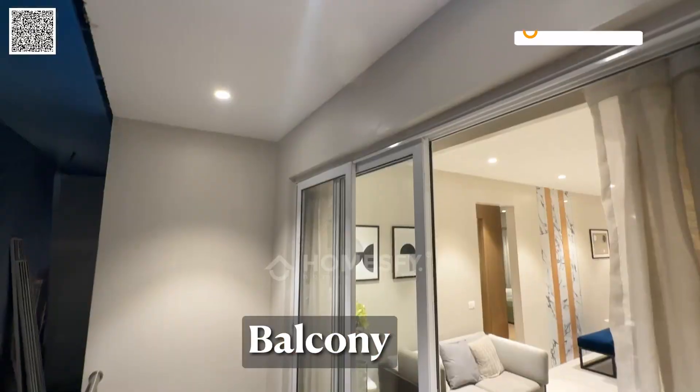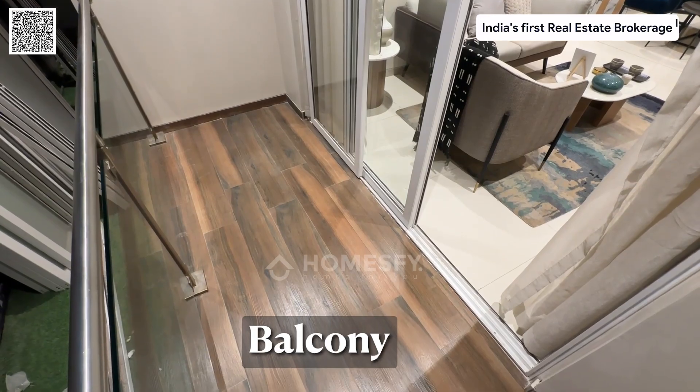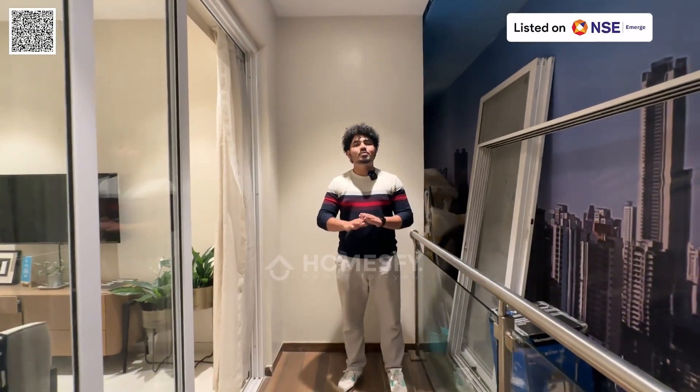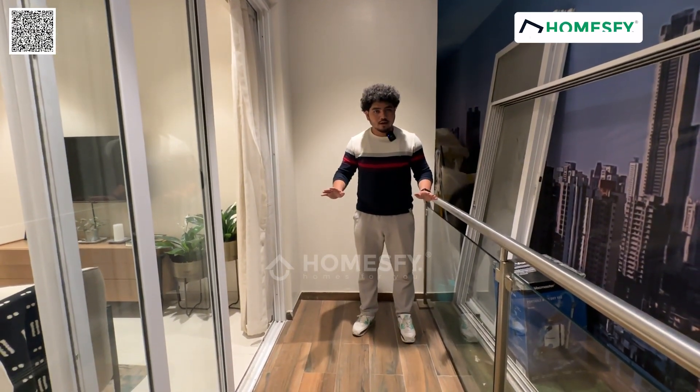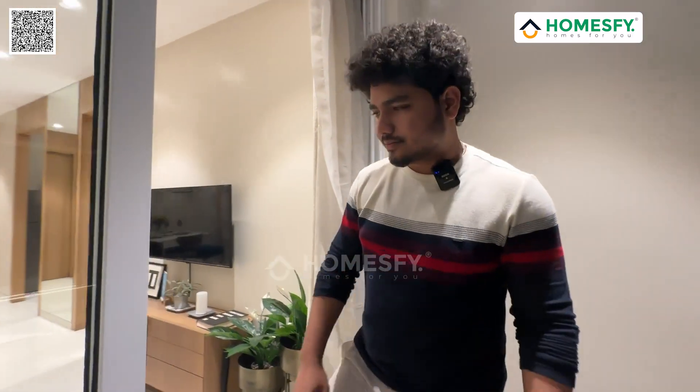This is the balcony. You can see how spacious it is. There are two chairs and one table — it is quite a good fit. This is a great design for the balcony.